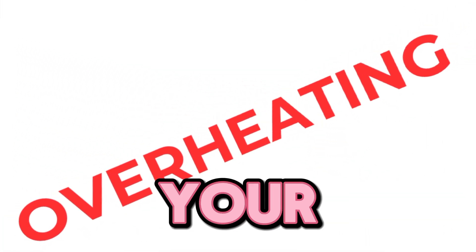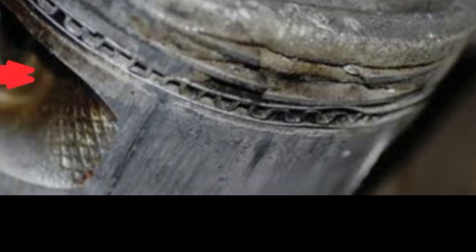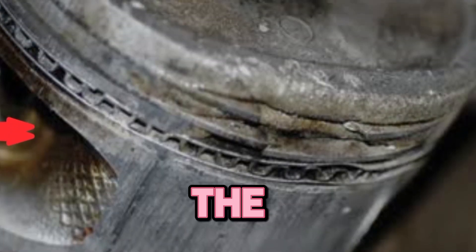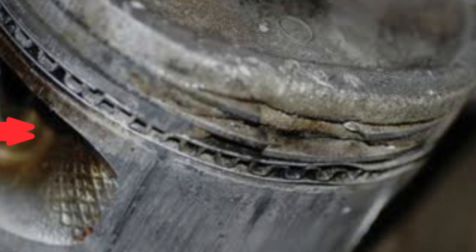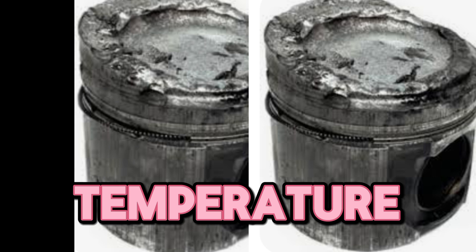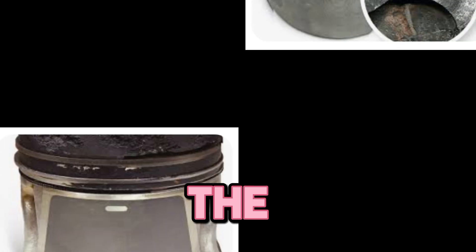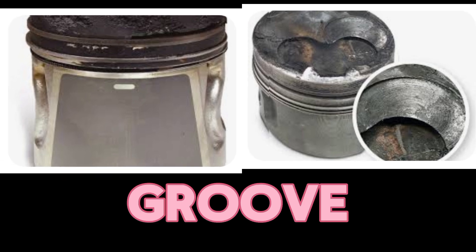That takes us to the second reason: overheating. Overheating is an enemy to your engine. When the engine overheats, the temperature becomes too high, which affects the piston material. The piston is made of aluminum to handle the combustion heat. However, you don't have to forget that there is a melting point for the piston. When the temperature gets to a certain point, the piston gradually begins to melt, and that leads to piston rings stuck in a groove.